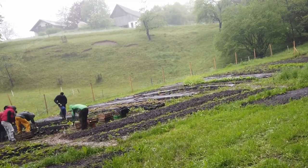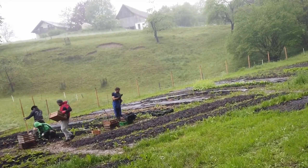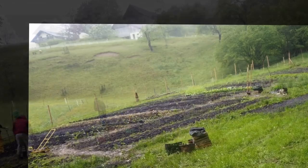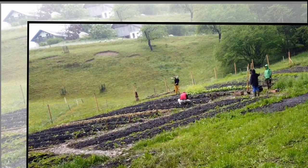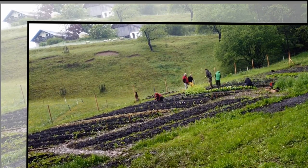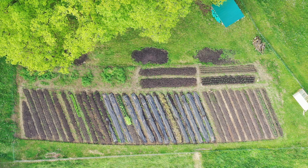The existing 40 beds are arranged in four plots. Plot A contains root and leafy vegetables, and Plot B consists mainly of fruit vegetables. Cabbages are growing in Plot C, and Plot D is a mix of misfits like potatoes, lentils, corn, lettuces, and more. Now we are hoping for warmer and sunnier days soon to have the plants grow fast.